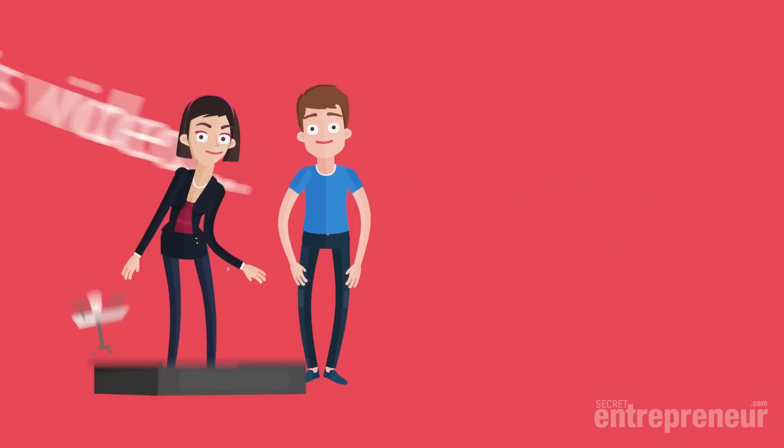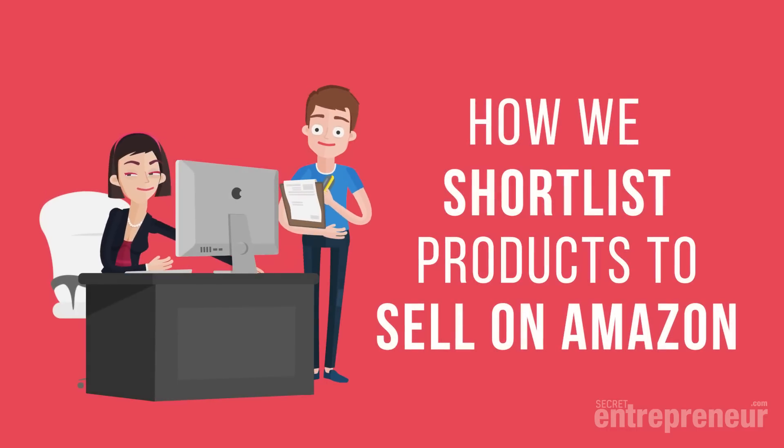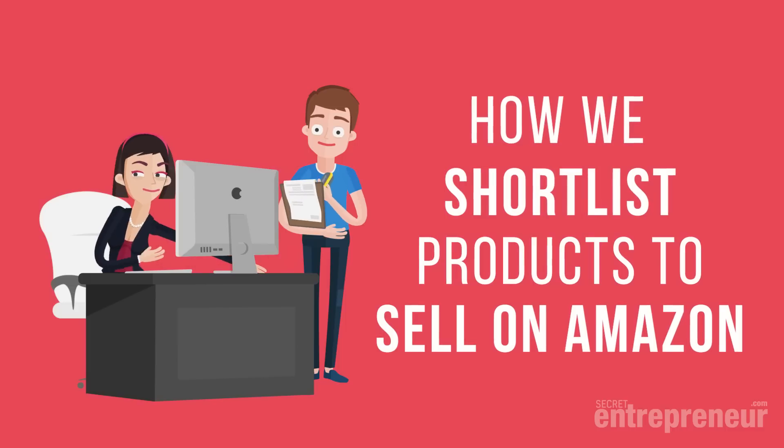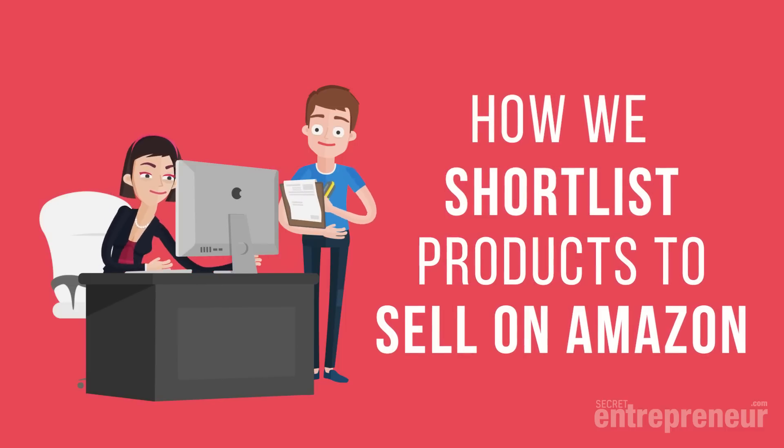Hey Secret Entrepreneurs! In today's video, we're going to show you the way we quickly and easily find a short list of 10 potential private label products to sell on Amazon, all in under an hour.